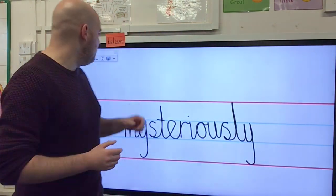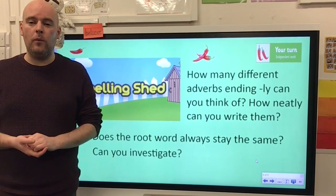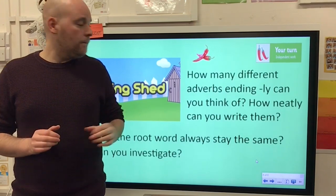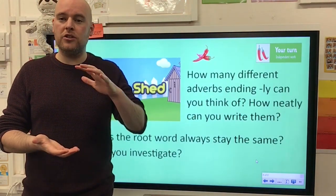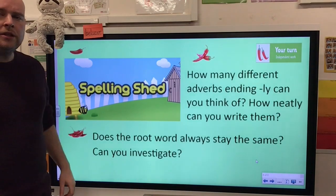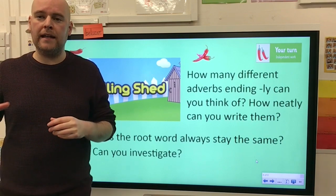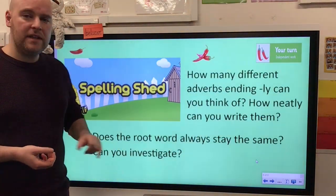Right, now it's your turn for today. Let me show you your challenges. The one chilli challenge is to log on to Spelling Shed today and practise the assignment that's been set with lots of words ending L-Y. The two chilli challenge: we thought of seven L-Y spellings today — the ones that were on the board — but I'm sure there are lots more. Can you think of lots more adverbs ending L-Y, and write them as neatly as you can, making sure your tall letters are tall and your descenders go below the line? And finally, the three chilli challenge: the adverbs we thought of today — like slowly, sadly, anxiously — I didn't have to do anything to the root word, the original adjective, before I added L-Y. Does the root word always stay the same when we add L-Y? Can you investigate that for me?